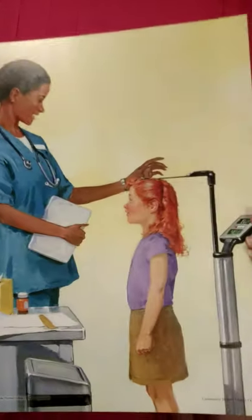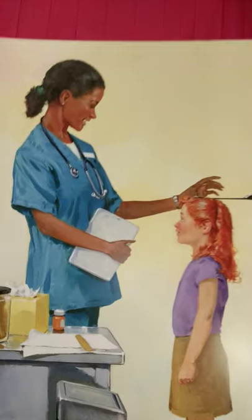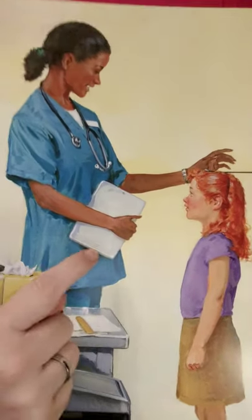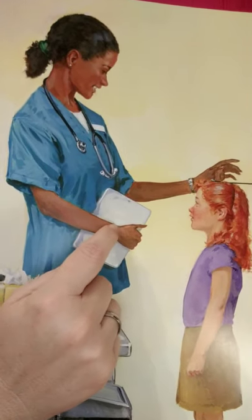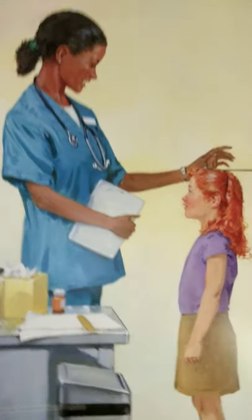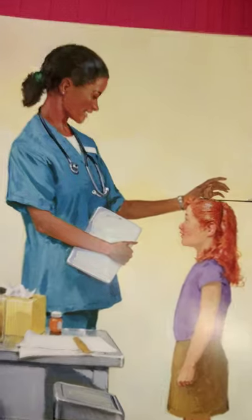Today we're going to continue with our community helpers with nurses. Nurses can be males or females — you can be a nurse, whichever. A lot of people go up through the ranks of being a nurse. They start as a CNA, then go to an LPN, then an RN, and sometimes they're doing that on their way to becoming a doctor or a Ph.D. But RNs are very intelligent and knowledgeable, and we can trust them when they tell us something.